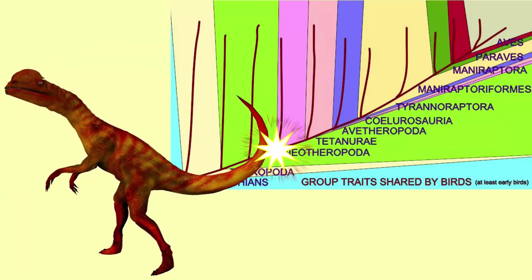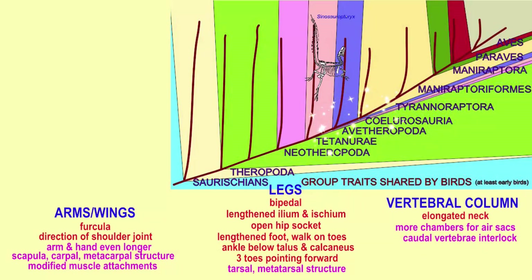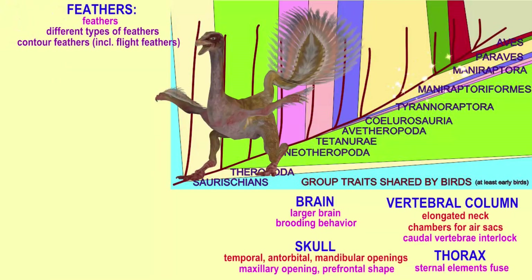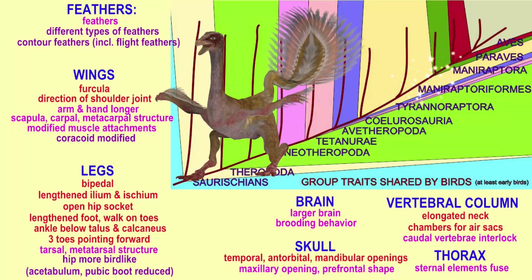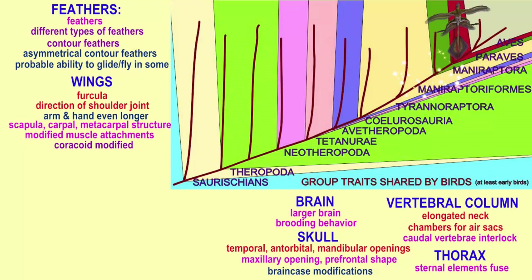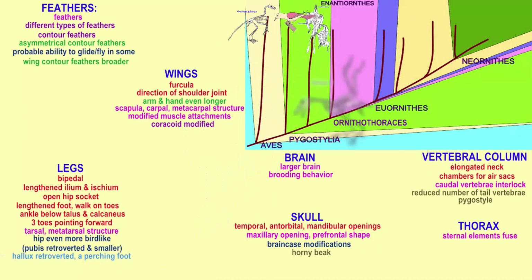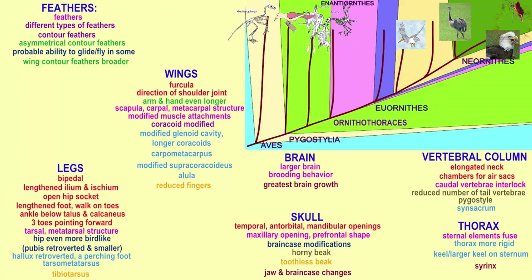Almost all of these features either evolved in the ancestors of birds — which were dinosaurs — or they did not exist in the first birds and evolved afterwards, making them defining features of later subgroups rather than of birds as a whole. It is actually very difficult to identify a bird if one includes all fossil animals, and there are still discussions: should Archaeopteryx be the first bird? Should Anchiornis? Rahona avis is a dinosaur once classified as a bird. This video is meant to introduce a series pursuing this topic in depth — avian features evolved over 80 million years in theropod dinosaurs before the first birds, and over the 150 million years since.